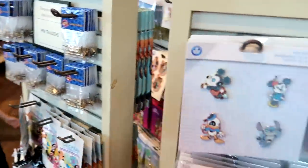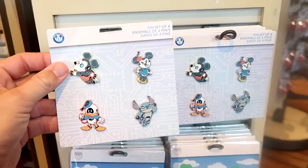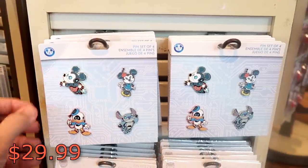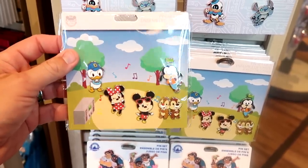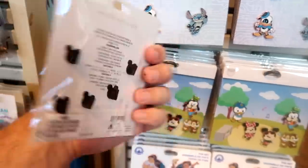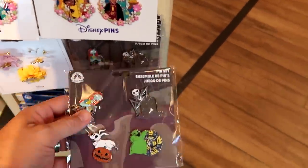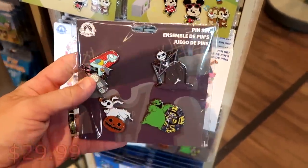Let's check out if we can notice any new Disney pins. They have packs of four different pins — one with Mickey, Minnie, Donald, and Stitch at $29.99. Then check out this one with Chip and Dale, Goofy, Mickey, and Minnie at $34.99. And it does look like there's one from Nightmare Before Christmas with Oogie Boogie, Zero, Jack, and Sally at $29.99.